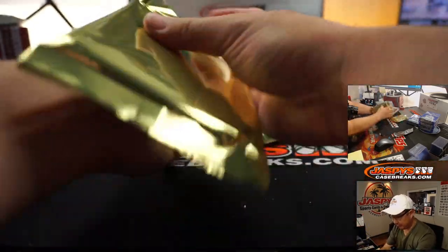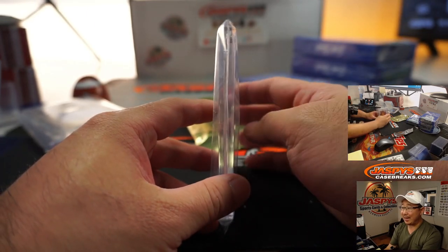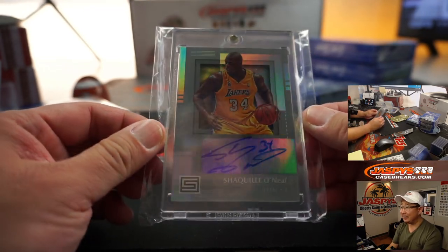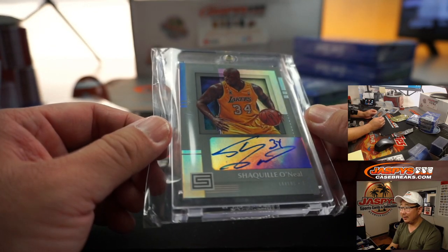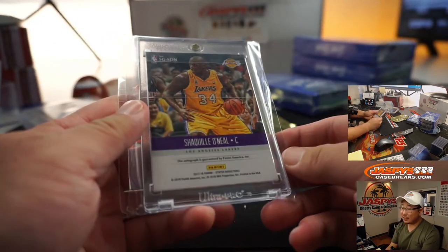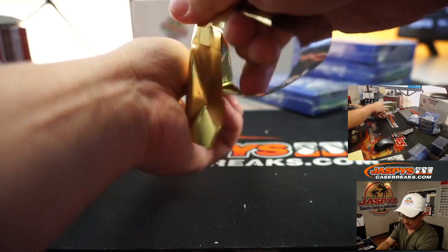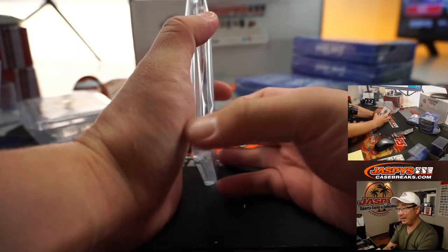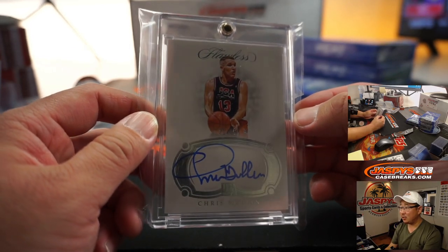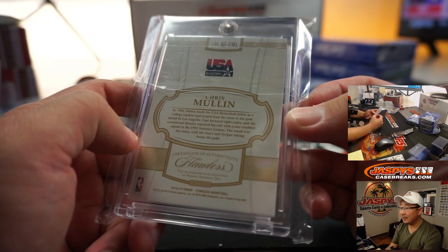Good start. In a random hit break like this, my hope is that everyone gets some awesome hits. Next up, Shaquille O'Neal autograph from Status Basketball — not numbered, but that's really cool. Next one is going to be Chris Mullin from Flawless Basketball, 21 out of 25. On-card autograph in his Team USA gear. That's pretty cool.